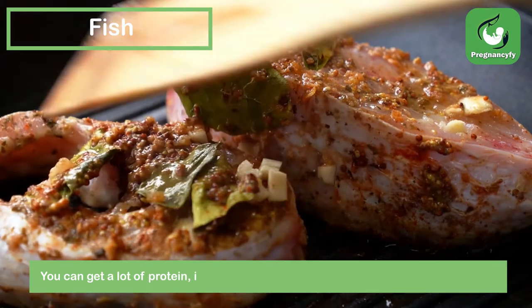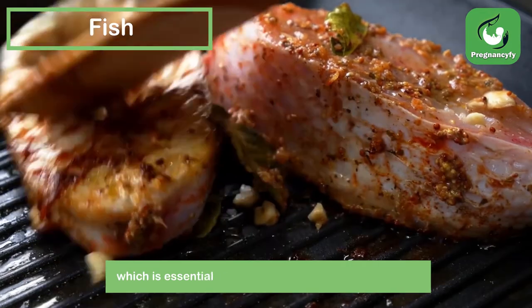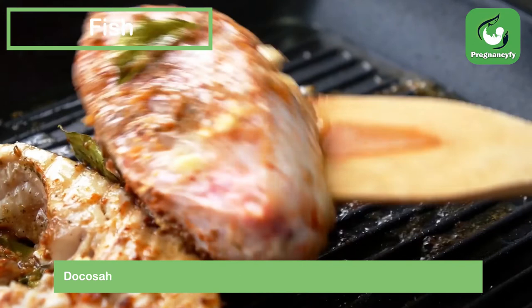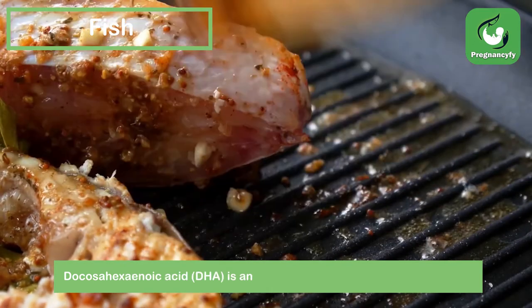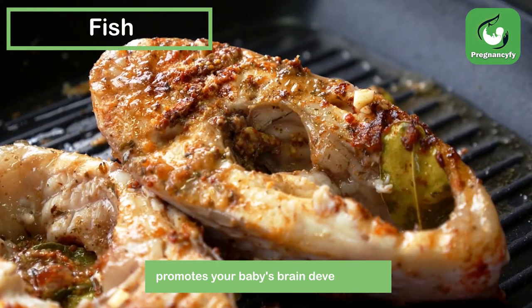Fish: you can get a lot of protein, iron, and zinc from seafood including fish and shellfish, which is essential for a baby's growth and development. Docosahexaenoic acid (DHA) is an omega-3 fat found in many fish that also promotes your baby's brain development.